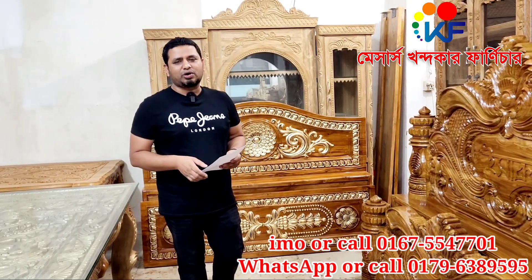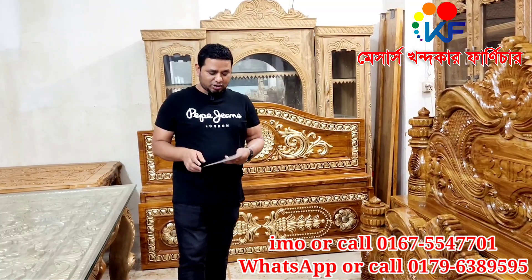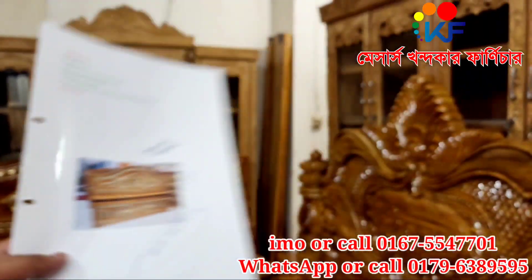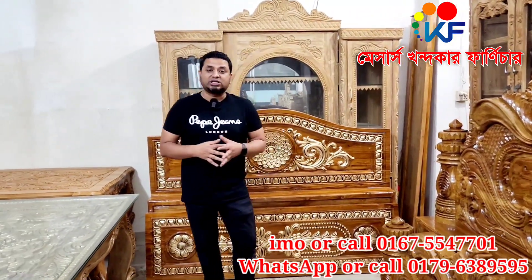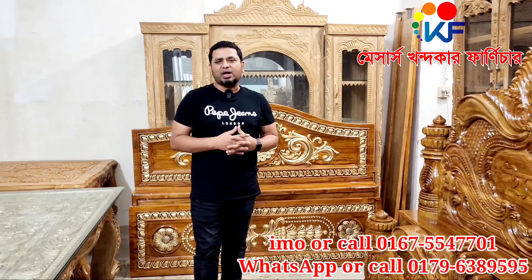We will comment on this video. We ordered this box — we made this box. This box is made of solid material, 6 feet by 7 feet, with details.